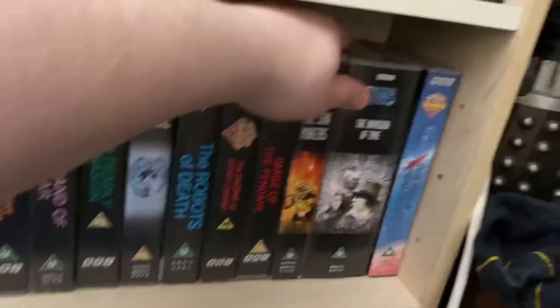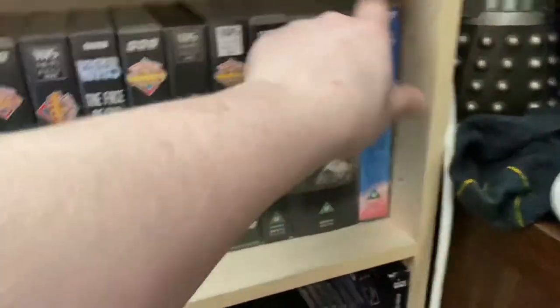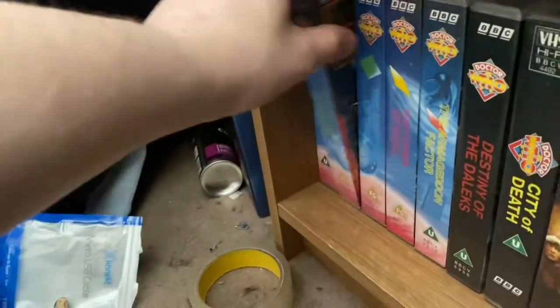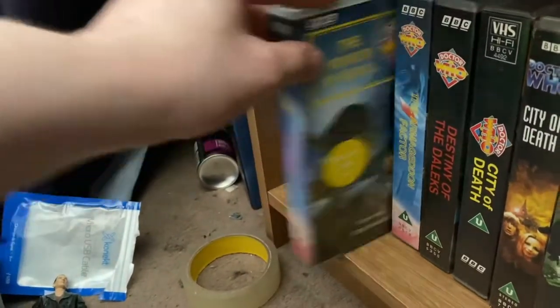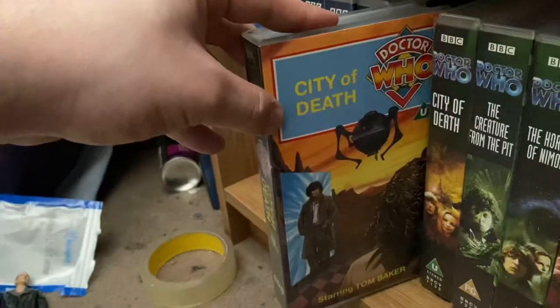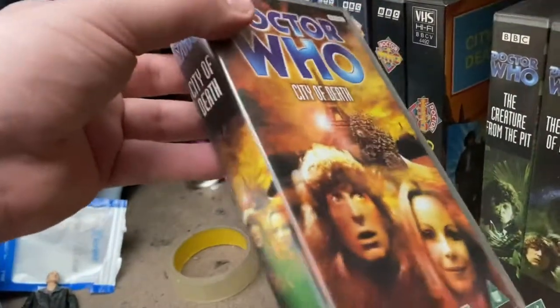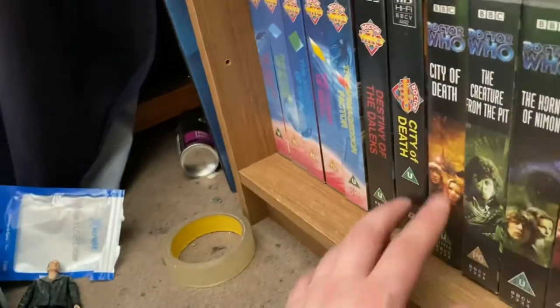Season 15 on VHS: Image of the Fendahl, The Sun Makers, and The Invasion of Time. I've also completed Season 16 on VHS as well as DVD — The Ribos Operation, The Pirate Planet, The Stones of Blood, The Androids of Tara, The Power of Kroll, and The Armageddon Factor. Then Destiny of the Daleks, the original 1991 release of City of Death, and the 2001 re-release — a fantastic artwork update ten years after the original. Also Creature from the Pit, The Horns of Nimon, Meglos, Keeper of Traken, and Logopolis — Tom Baker's last story.